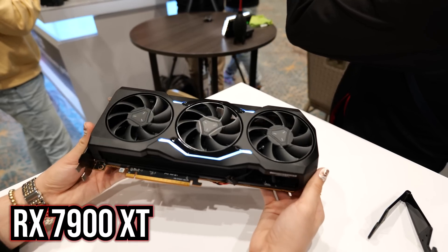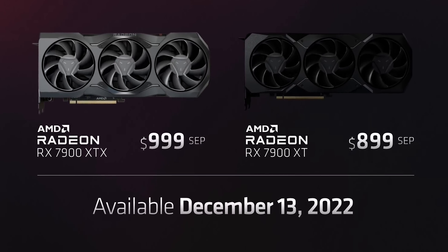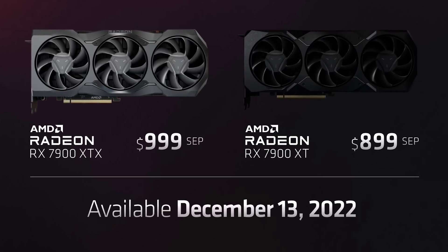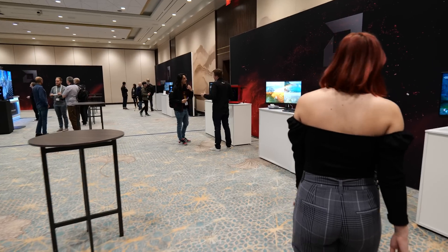Two GPUs were announced at the keynote: the RX 7900 XT along with the 7900 XTX — that's the one you're seeing right here. They're priced at $899 for the 7900 XT with 20 gigabytes of VRAM, and $999 for the XTX with 24 gigabytes of VRAM.